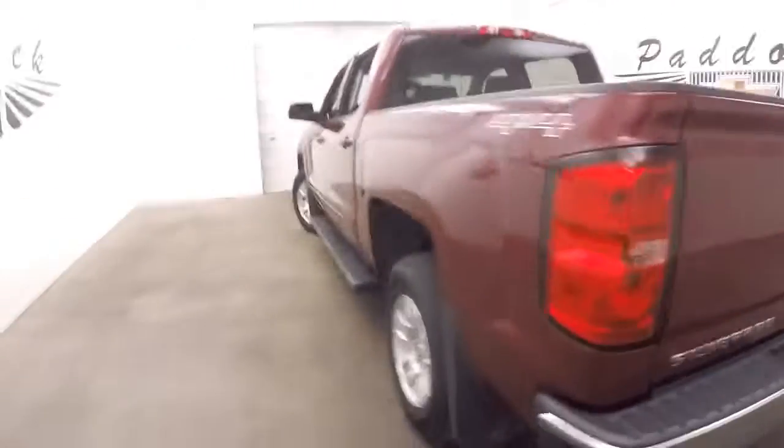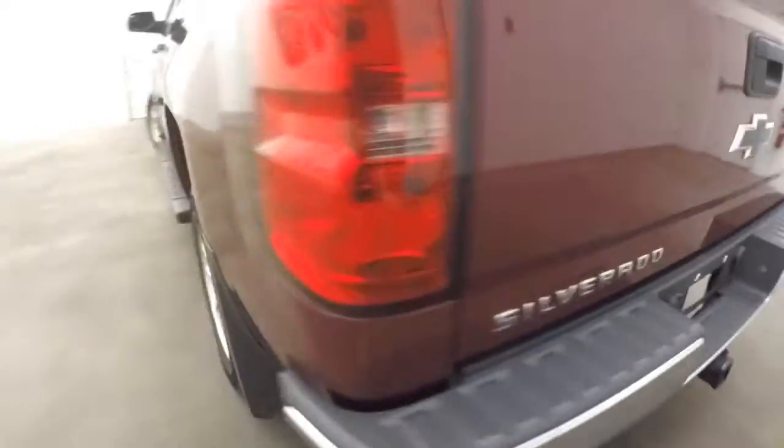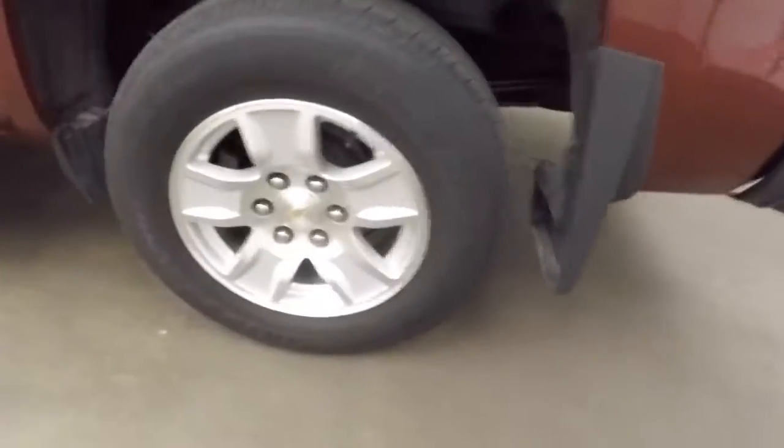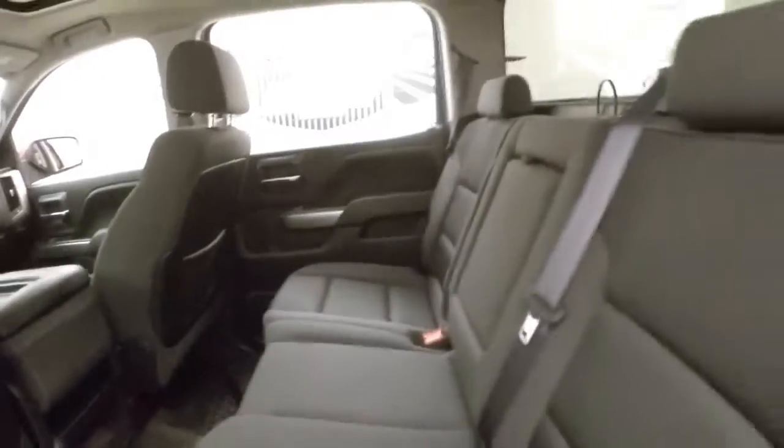Nice alloy wheels with good running boards on the side. Nice black Chevy emblems, alloy wheels, side steps, and running boards. The big full-size doors give you plenty of space in the back.